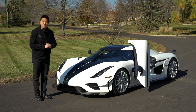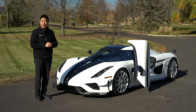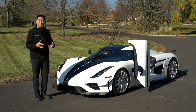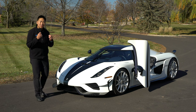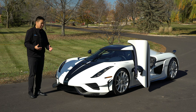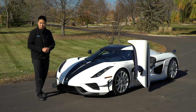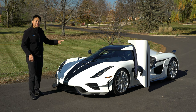Koenigsegg builds some of the fastest cars in the world, and without a doubt, some of the cars that feature the most innovative, cutting-edge technology out there. I've had the honor of meeting Christian von Koenigsegg multiple times, and every time I ask him a question about the cars and technology, he takes the time to explain in such amazing detail the passion and genius to create a vehicle that can do things no other car in the world can do. And today, I get to drive one of his creations. This is the Regera.